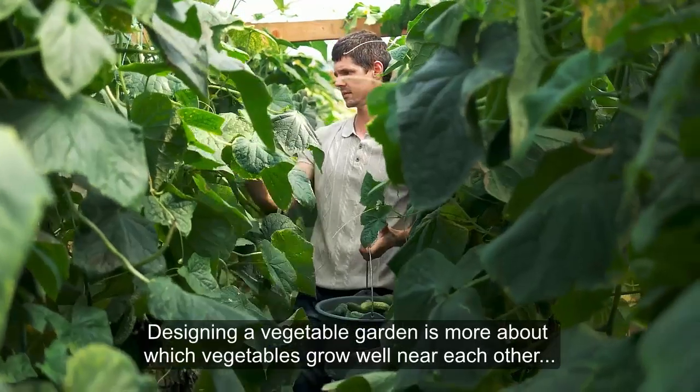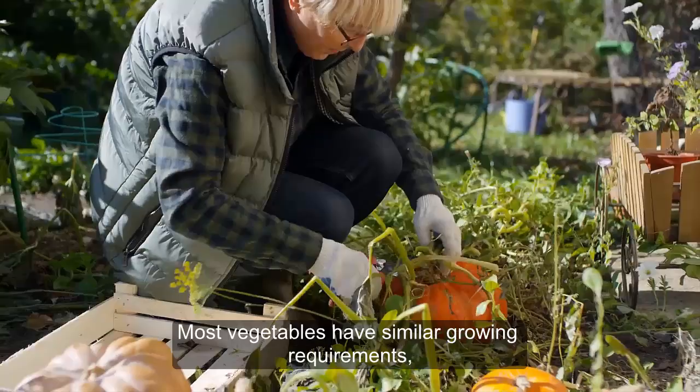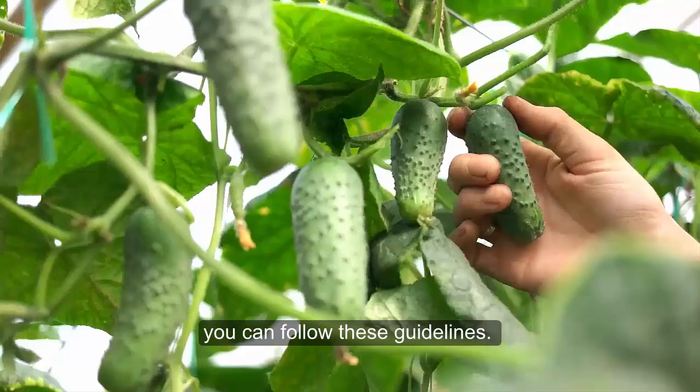Designing a vegetable garden is more about which vegetables grow well near each other than about how things look. Tall vegetables can shade out shorter vegetables. Most vegetables have similar growing requirements, so when you are deciding where to put your vegetable garden, you can follow these guidelines.